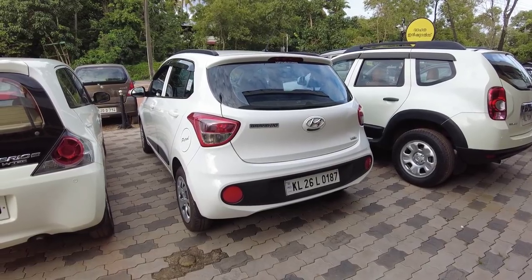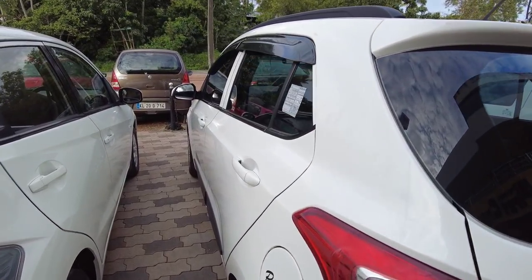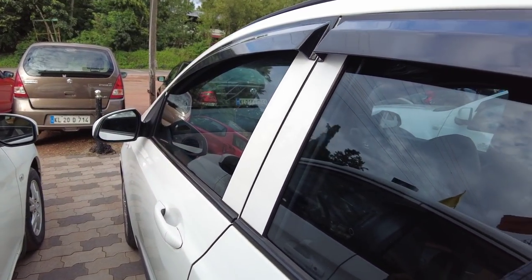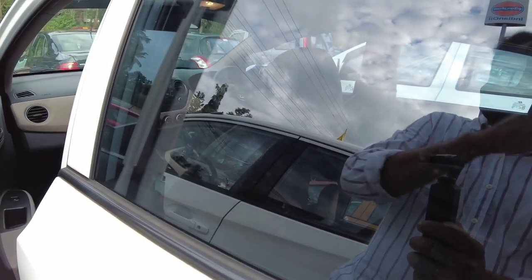This is a Hyundai Grand i10, not a 2-liter. That is a 2010 model of Grand i10 petrol, Magna variant. That is 22 km single RC. It's just the interior car.